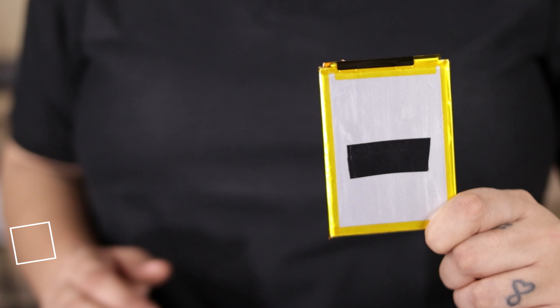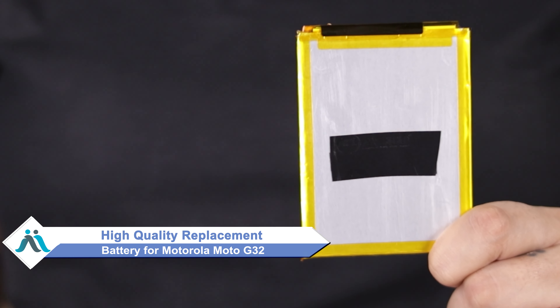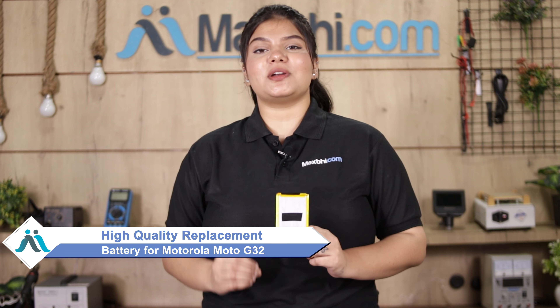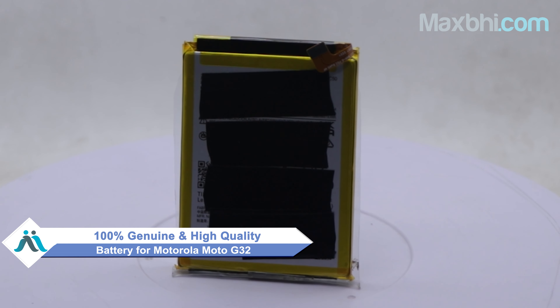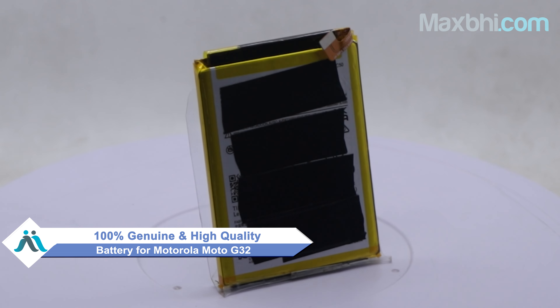You can now buy a high quality replacement battery for your Motorola Moto G32 at a very affordable price from MaxBee.com, and can fix your phone yourself at home or get it repaired by any professional very easily. This battery is a 100% genuine quality product which works similar to your original product with a perfect fit for your Motorola Moto G32.